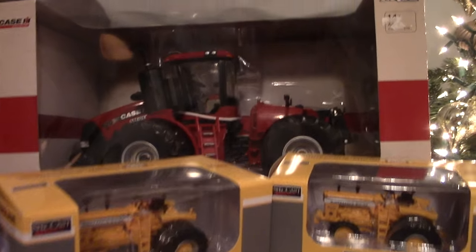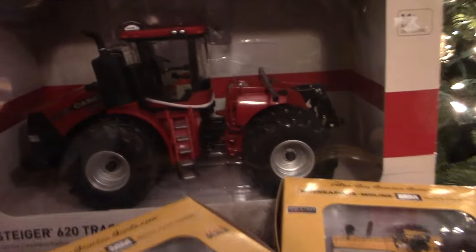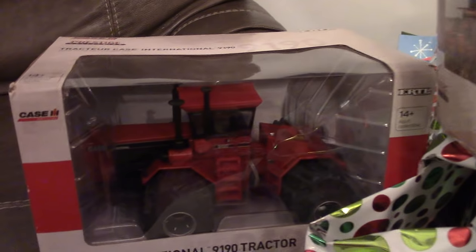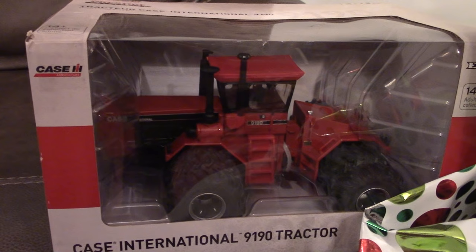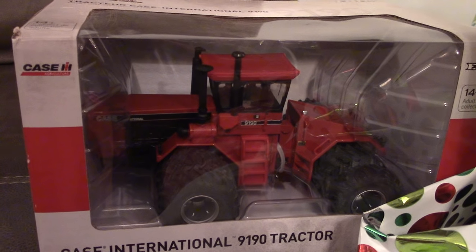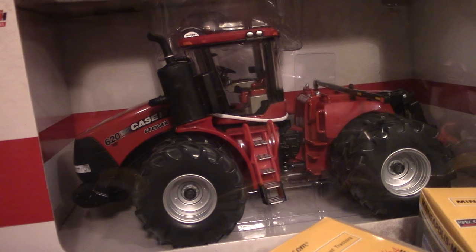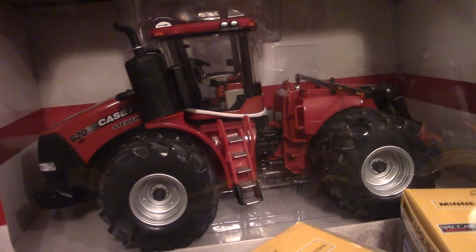I've always been a big Steiger fan and I picked up this 1/32nd 620 HD Steiger and this Case International 9190 Steiger from Ertl at my local Case IH dealer, H&R AgriPower. And I'm really looking forward to seeing the new 60th anniversary farm show edition 620 HD Steiger.